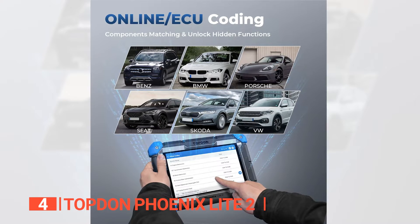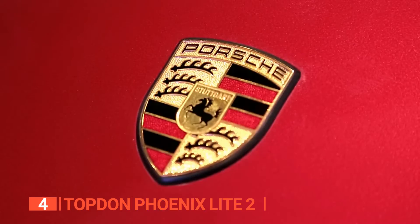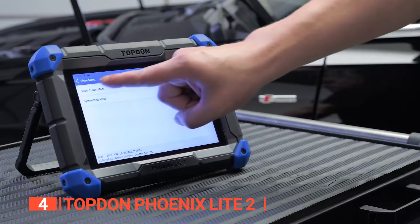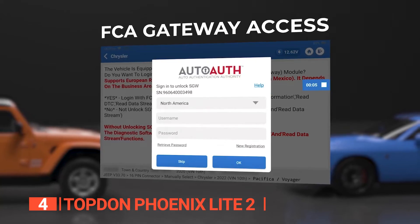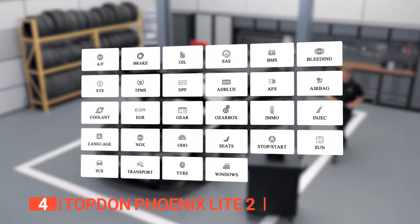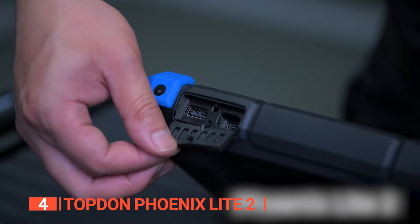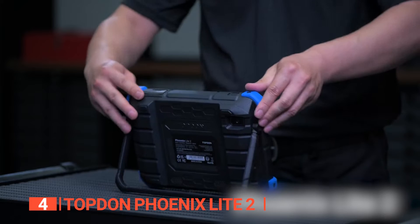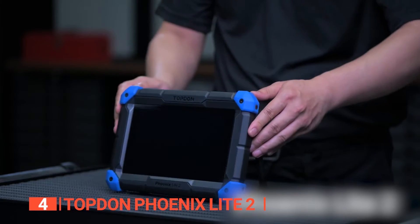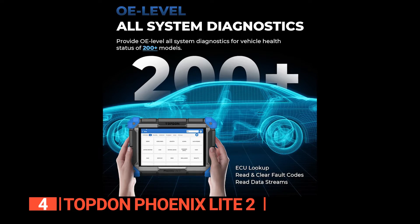Another feature of this product is that it supports online coding for vehicles such as Mercedes, BMW, Porsche, VW, Audi, Seat, and others. This helps you match and code new ECUs after a replacement or to unlock hidden functions, giving your car more options. It also has VAG guidance for vehicles, directing you through operations with step-by-step instructions to help you skip the security access code and channel numbers to perform matching, calibrations, and basic adjustments or settings, effectively streamlining the diagnostic process.